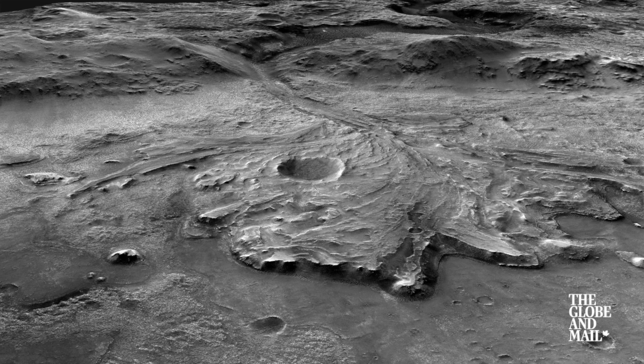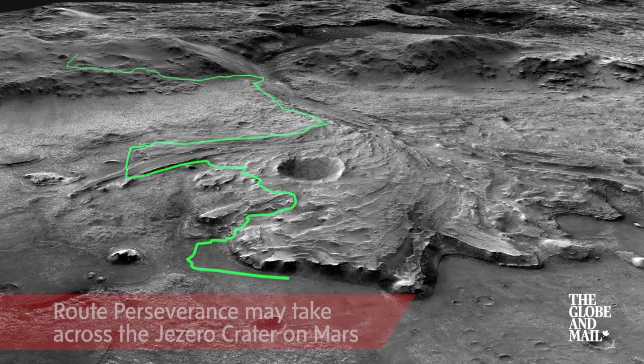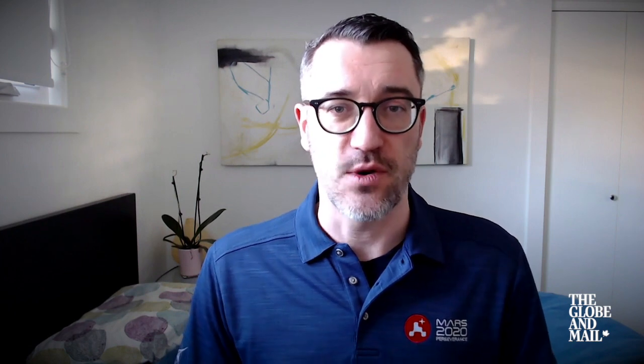Leading up to the decision to sample is where me and my fellow return sample scientists are going to have the most involvement, because there's going to have to be a whole series of steps that take place to document the outcrop — the particular location where we're going to sample — leading up to that actual sampling event. That's really going to be where the rubber hits the road for us.